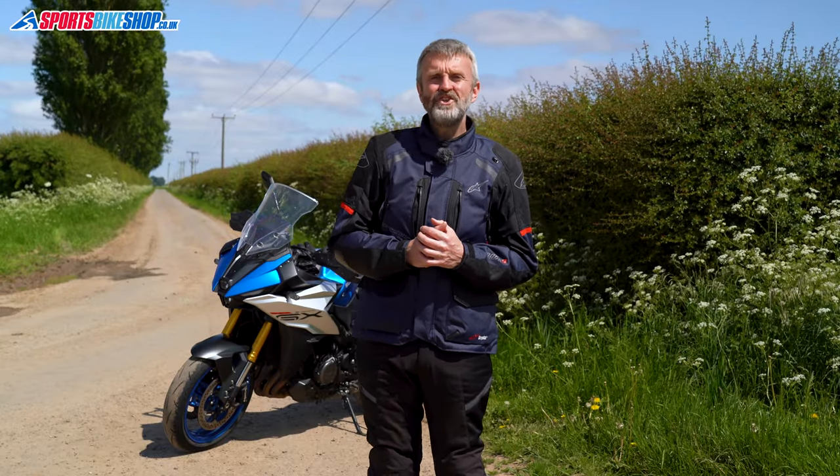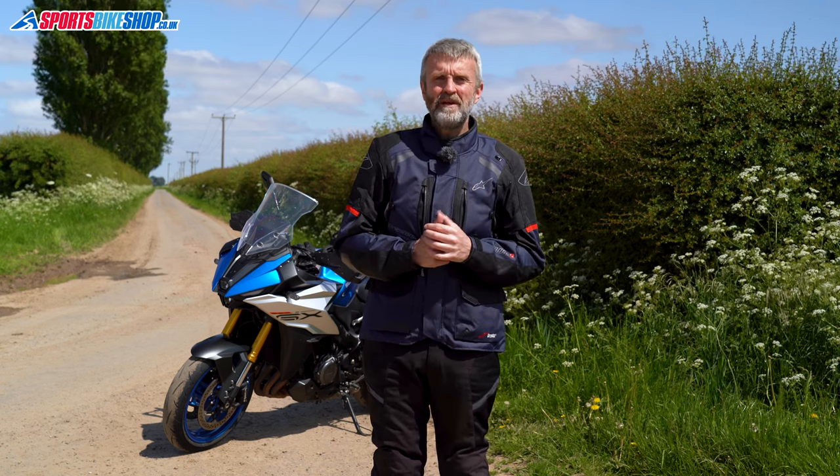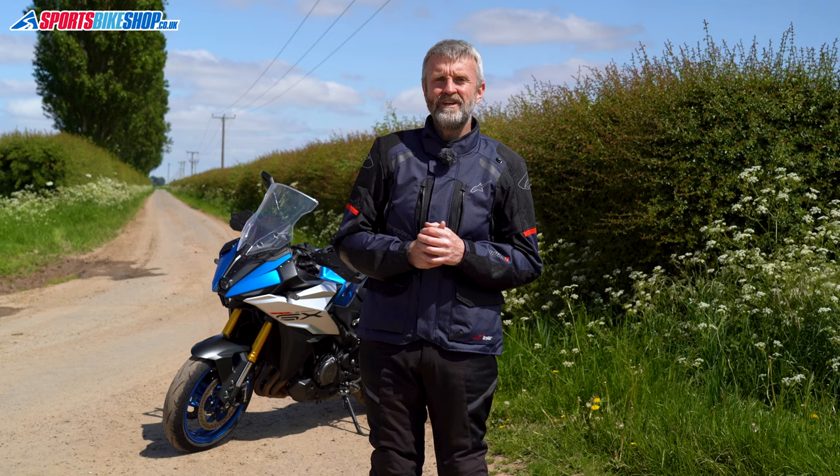Hi, I'm Tony and in this video we're going to run through Sports Bike Shop's five best budget waterproof textile jackets. This is a bit tricky because the word budget means something different to everybody. I've set the upper limit at £300 but the jackets we're featuring here range in price from £100 up to £270.